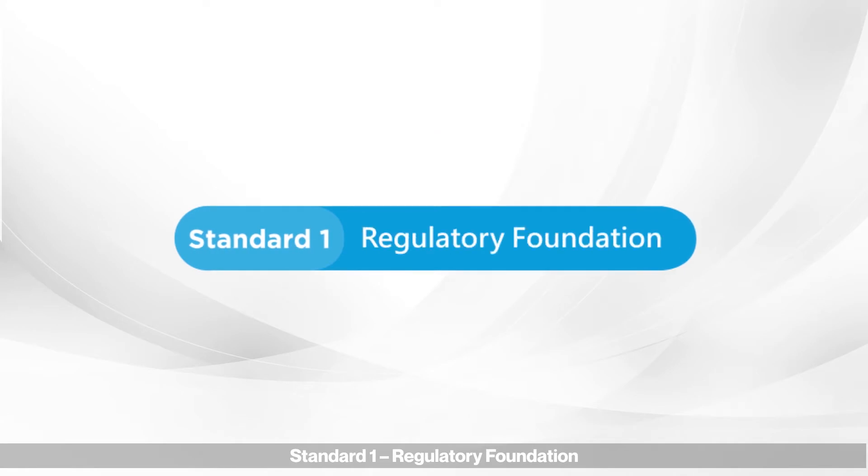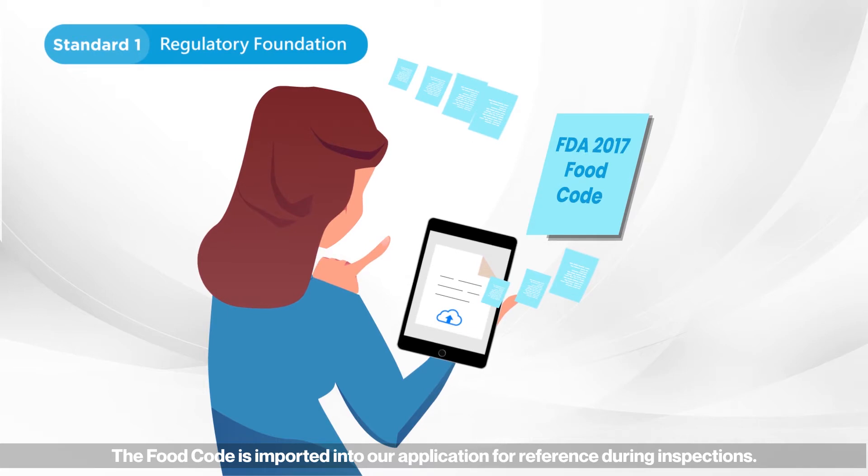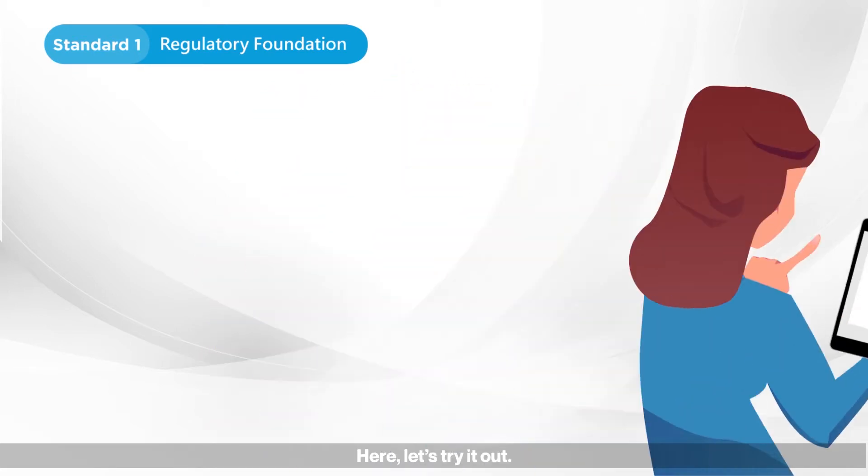Standard one: regulatory foundation. The food code is imported into our application for reference during inspections. Let's try it out.